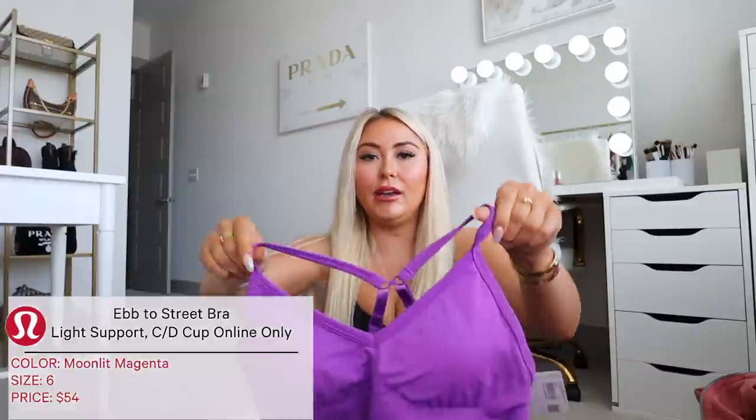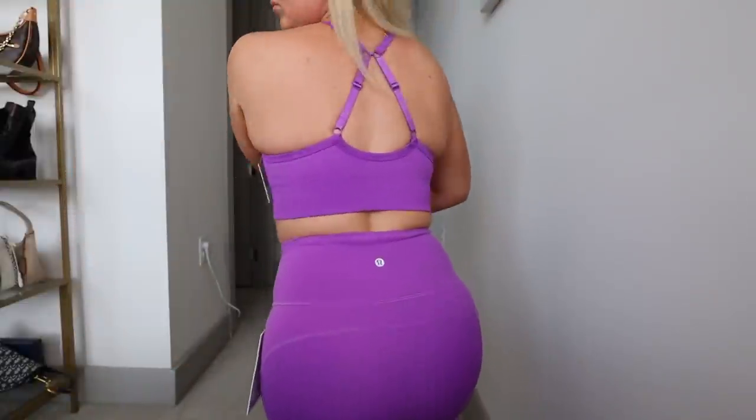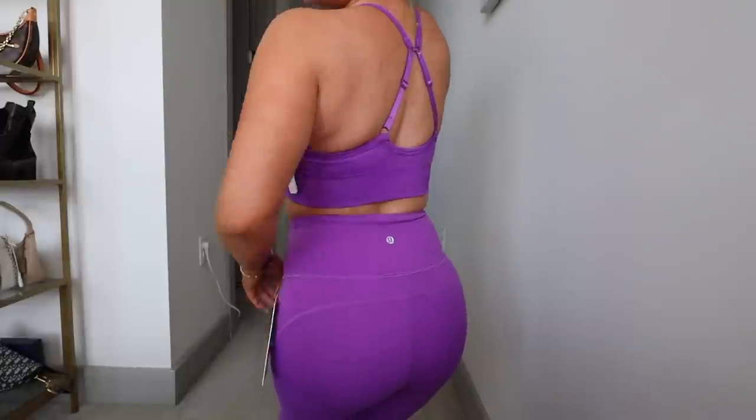To match, I have the Ebb Street Bra for C/D cups in size 6 in Moonlit Magenta. These are one of my favorite Lululemon bras — I wear them to bed, for lounging, and I'll throw a Scuba or crew neck over them. When I saw this new shade drop I immediately grabbed it. I love that it's a little longer and flattering in the chest area, with a racer back that unclips to a regular bra with adjustable straps.